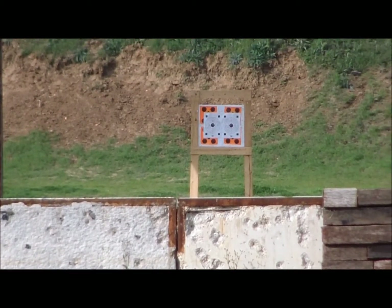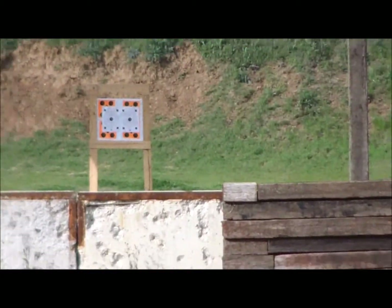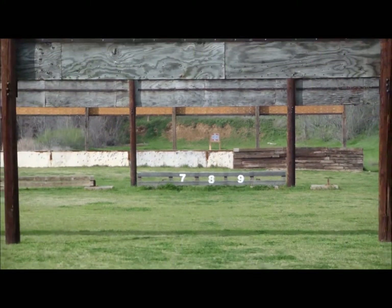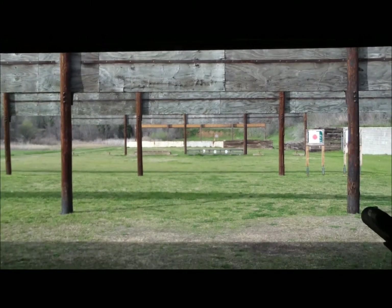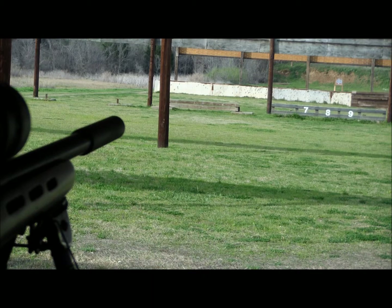I'm going to shoot these from under the shooting bench so you can hear the discharge, and then I'm also going to put my camera downrange so you can hear it from downrange. The first two rounds will be subsonic, then I'll shoot two rounds of supersonic, and then I'll take off the suppressor and fire one round of supersonic. Hopefully you can hear the bullet impact the target and see the time it takes to travel.